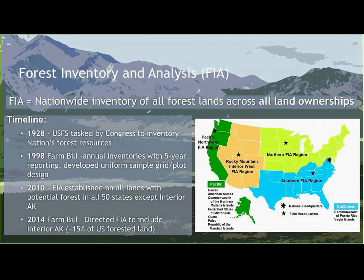FIA is divided into four regions: the southern region, the northern region, the Rocky Mountain Interior West region, and the Alaska program run out of the Pacific Northwest FIA region, which also covers Washington, Oregon, California, and the Pacific islands including Hawaii. Alaska is broken up into two different inventories — the coastal inventory and the recently started Interior Alaska Inventory, which is the project I coordinate and what I'll be talking about most today.